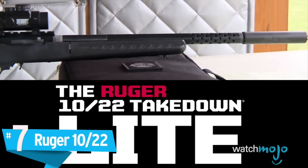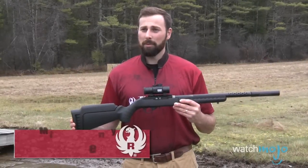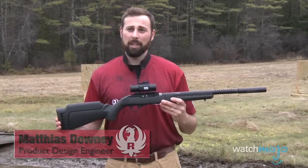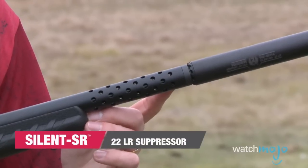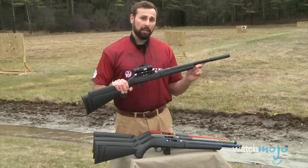Number 7: Ruger 10-22. Compared to some of the other weapons on this list, this may not seem like a serious rifle. The gun is semi-automatic and it fires a .22 long rifle. That means bullets should be pretty easy to find no matter where you go, and given how tiny they are, you can literally carry thousands in your pack.